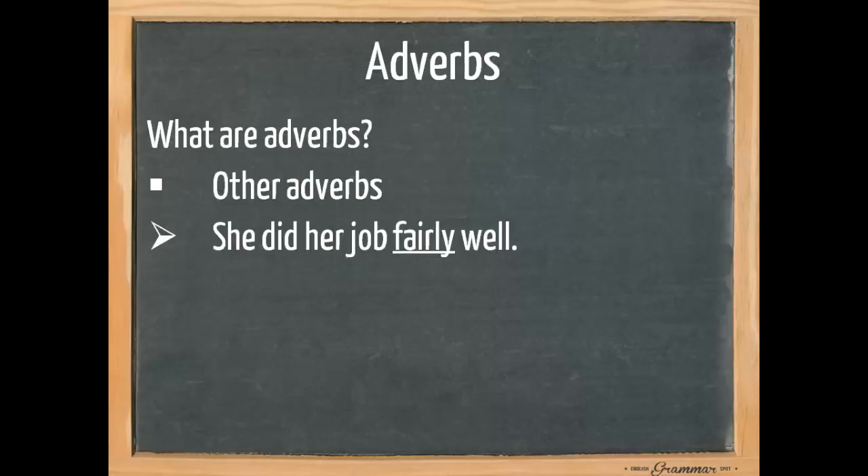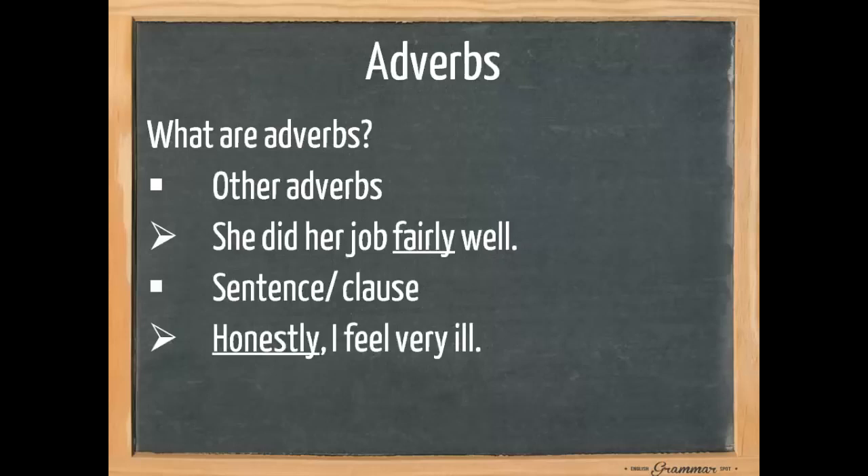An adverb also says something about a sentence or a clause. For example, 'Honestly, I feel very ill.' Here the adverb comments on the entire sentence.